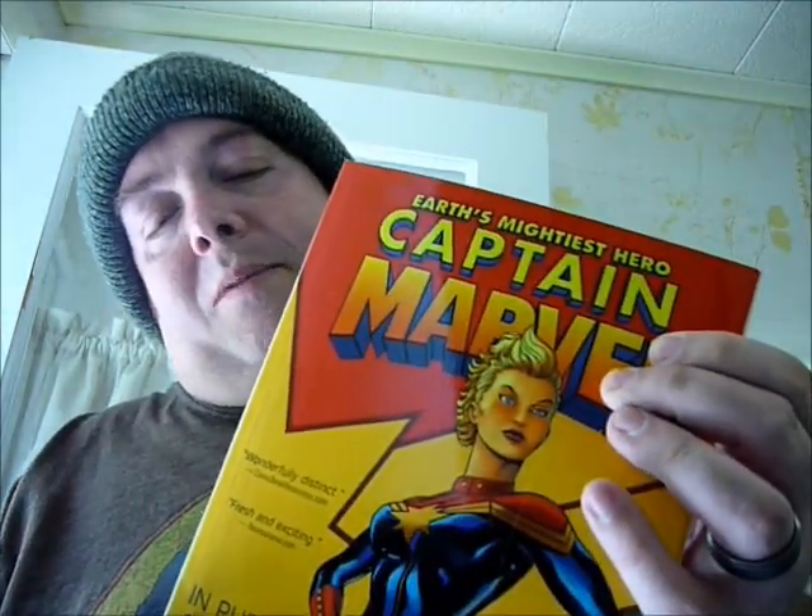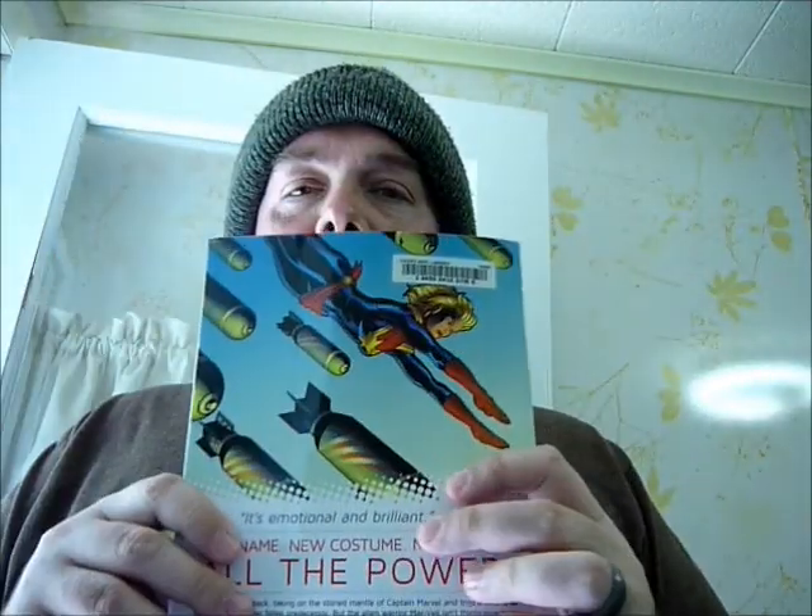We have Captain Marvel: In Pursuit of Flight. This is the new Captain Marvel — Carol Danvers. I haven't really read too much about this character. Last I knew, because I read a lot of X-Men, she was in a coma because Rogue had taken her powers.